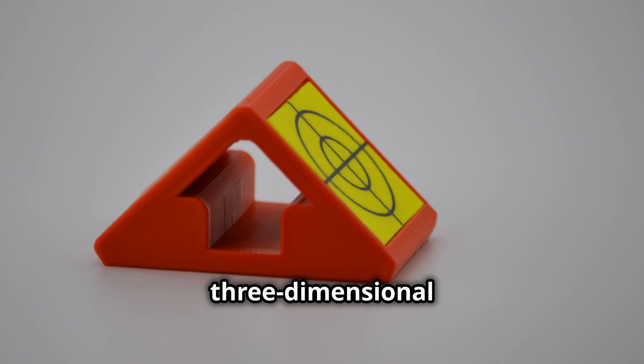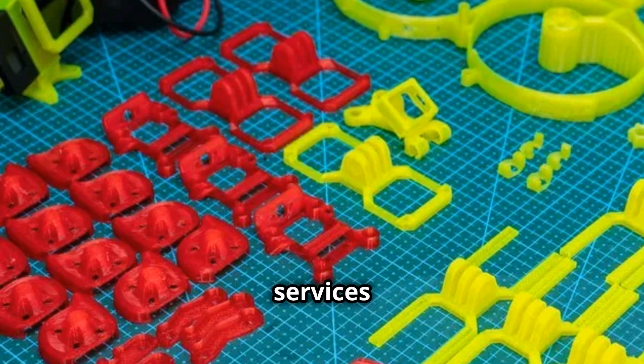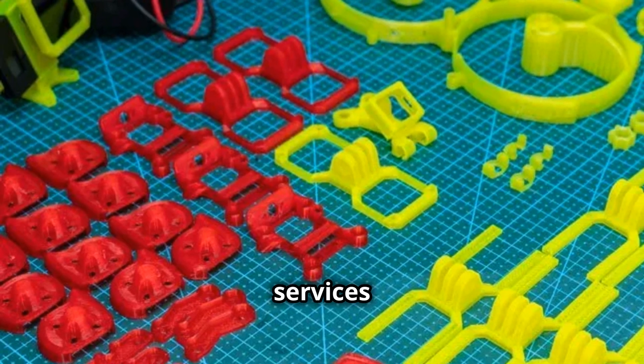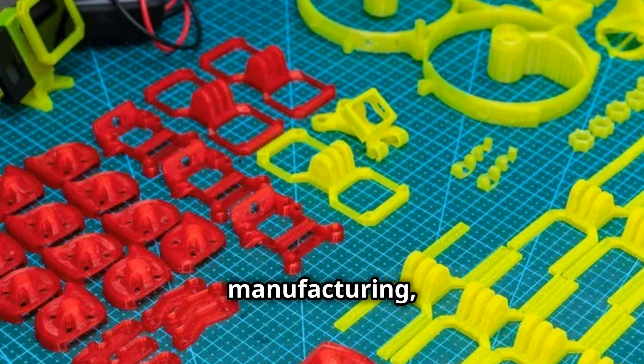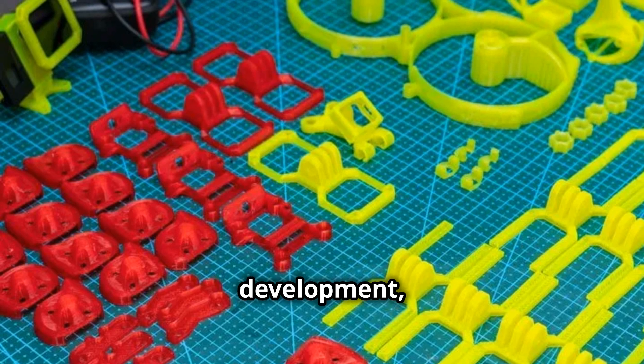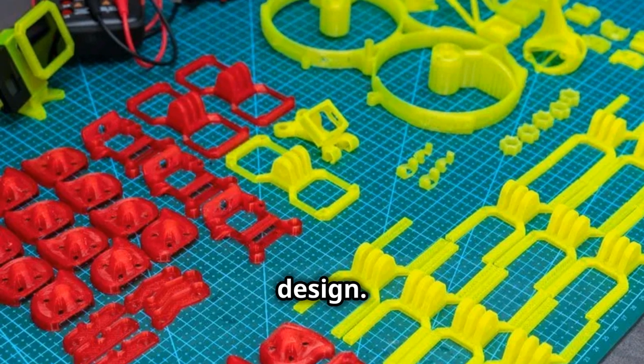We offer various three-dimensional printing and related services to meet your needs. Our services include three-dimensional printing services, FDM and SLA, rapid prototyping, on-demand manufacturing, product design and development, resin printing services, automotive three-dimensional printing, and electronic prototype design.